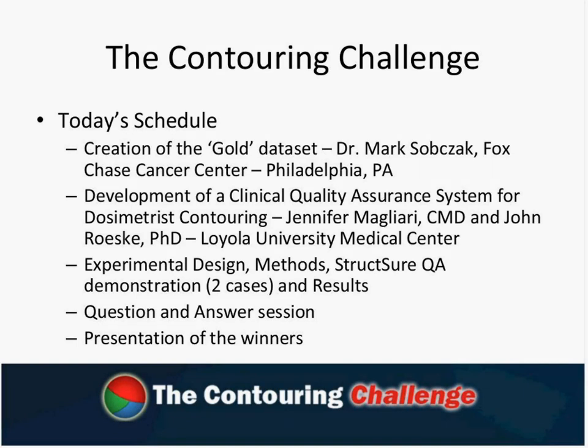A lot of you are going to find that very interesting and maybe get an idea of how you might put something like that in place too. And then after that, we'll go into the contouring challenge itself. Ben Nelms will talk about the experimental design, the methods that were used, how StructureQA software works, and then go into the results of what we saw from the people who took part in the challenge. Then we'll have a question and answer session. Please use that Q&A section to send questions across, and we'll answer them in the order they come in. All of the suspense will build, and we'll present the three winners of contouring challenge number one.